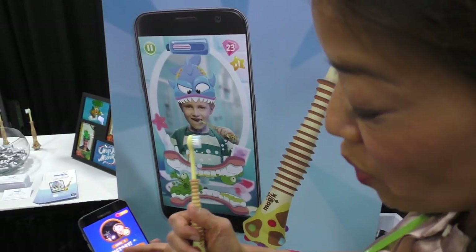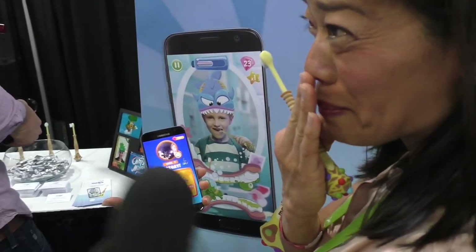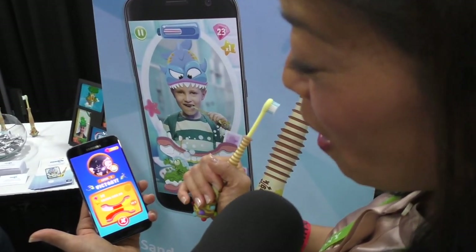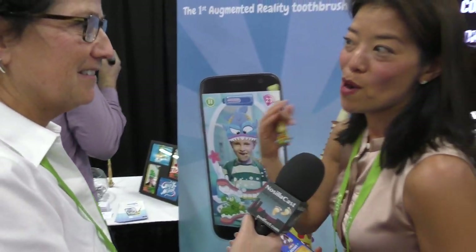And as a parent, it's wonderful because you can actually monitor your children and see where they're brushing. You can actually see very well how they're doing. As a dentist, I know that my patients are learning healthy brushing habits.